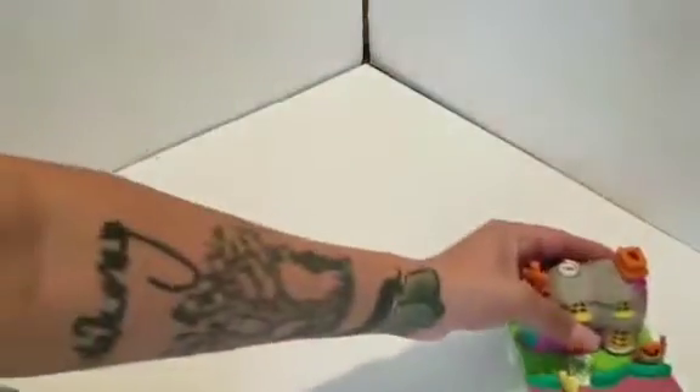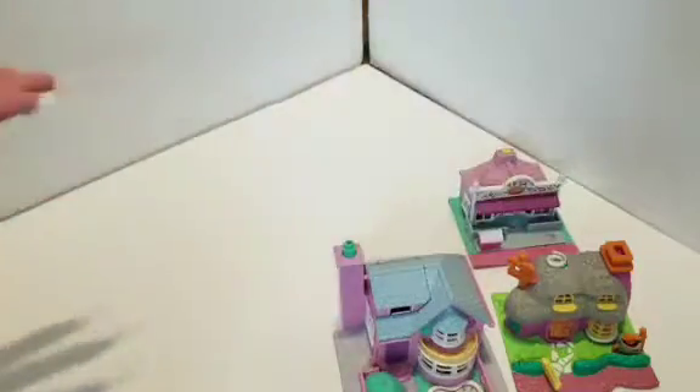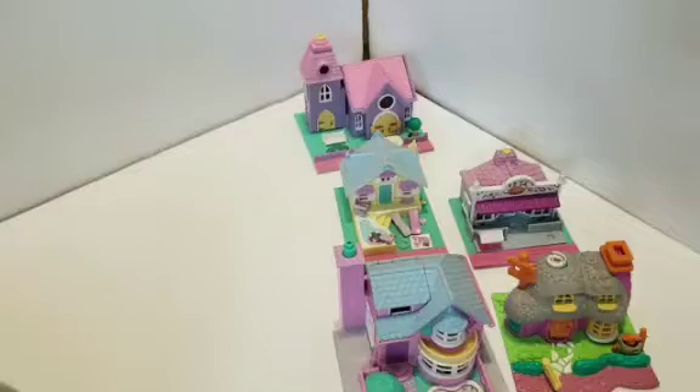So we went to the Goodwill about a month ago, and we found all these baby-looking Polly Pockets. They're vintage houses that they used to make back in the 90s.